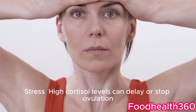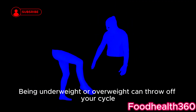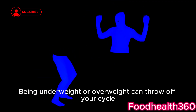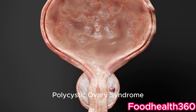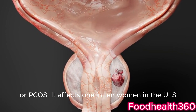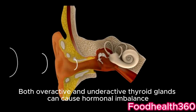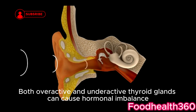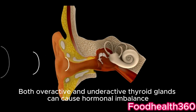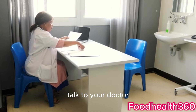Several factors can disrupt ovulation. Stress — high cortisol levels can delay or stop ovulation. Weight changes — being underweight or overweight can throw off your cycle. Polycystic ovary syndrome, or PCOS, affects 1 in 10 women in the U.S. Thyroid disorders — both overactive and underactive thyroid glands can cause hormonal imbalance.